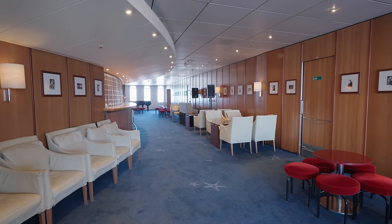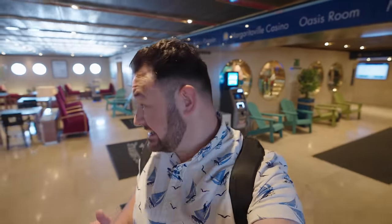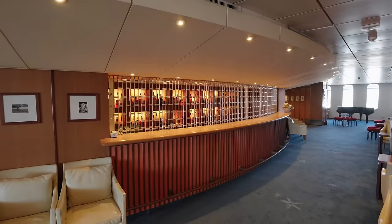The 90s called! It looks like the 1990s threw up all in here. It's not horrible, it's just very, very dated. It is hilarious — I feel like we've been transported to the past. This is what I imagined cruising was going to be like before we ever started cruising, and this is probably what it was like 30 years ago.